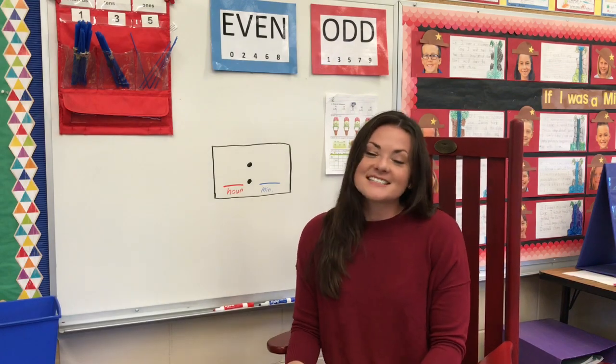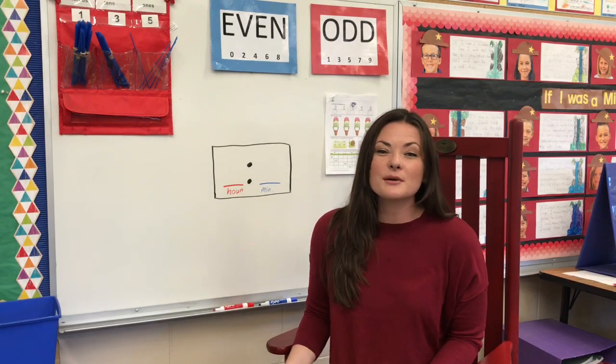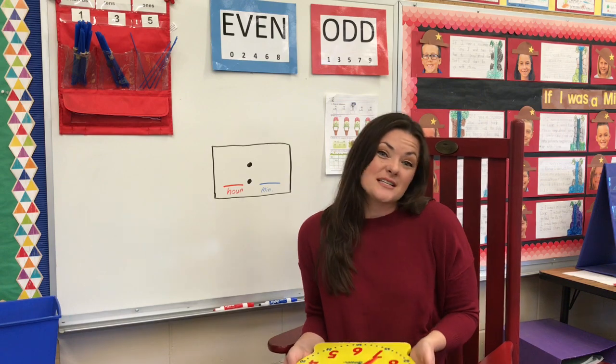Good morning, boys and girls. Today in math, we're going to be reviewing how to tell time.